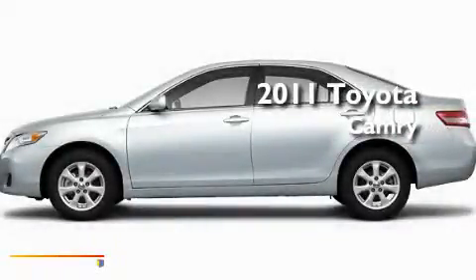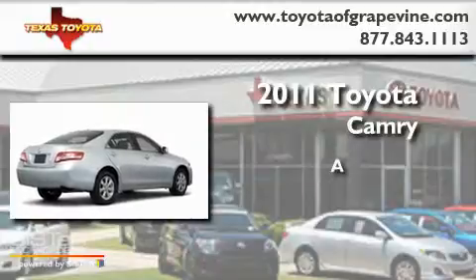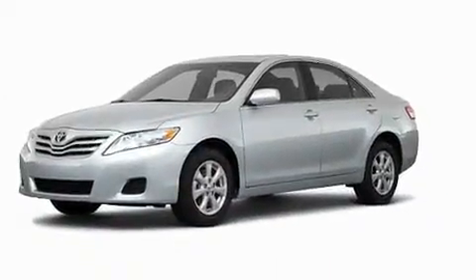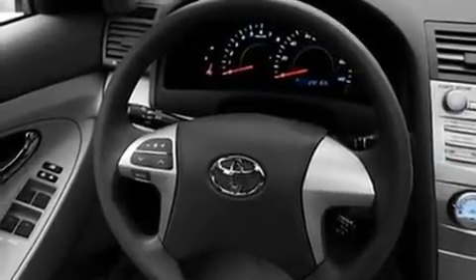This is a brand new 2011 Toyota Camry. Its top features include speed sensitive volume controls, cruise control, a rear window defroster, a CD player, and privacy glass.